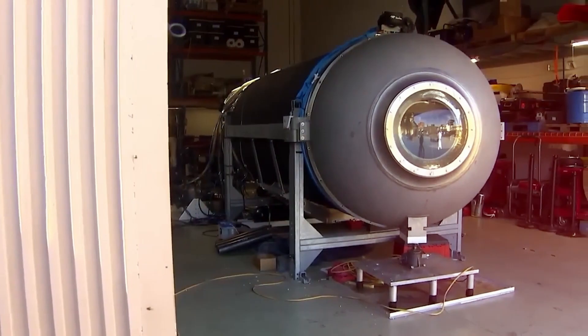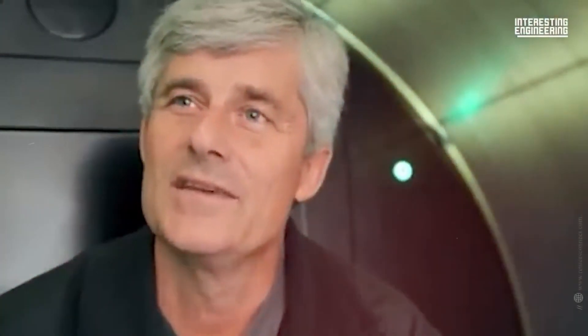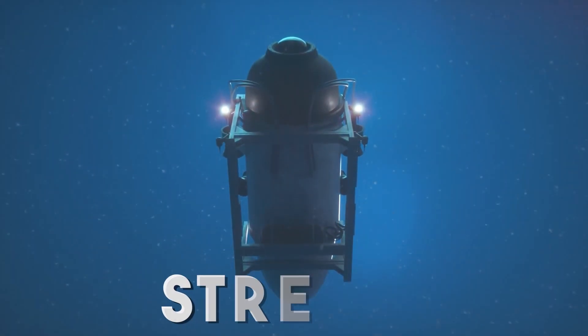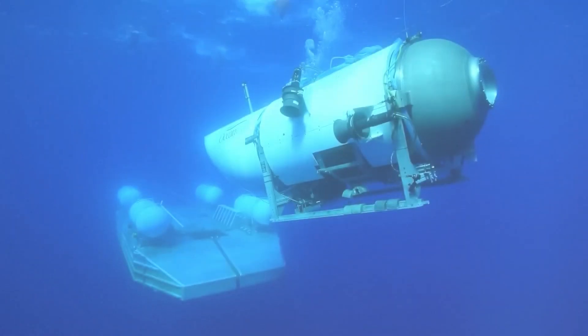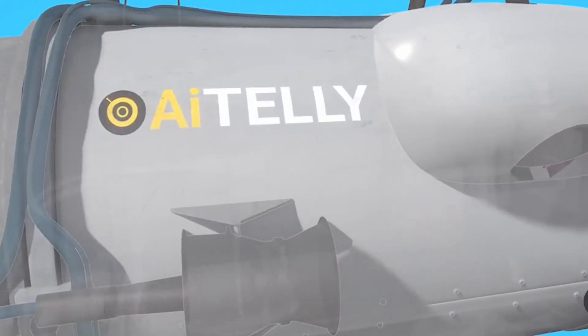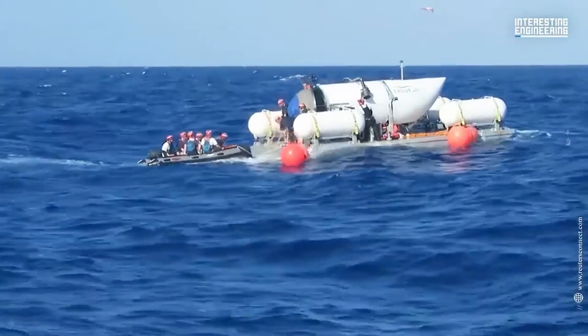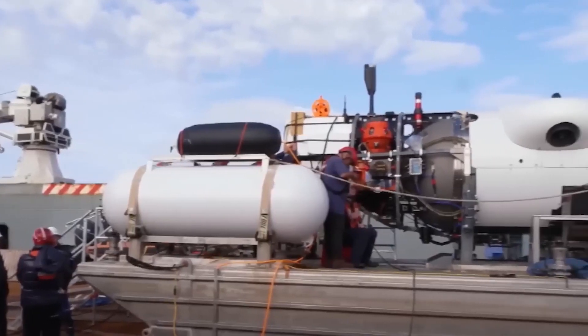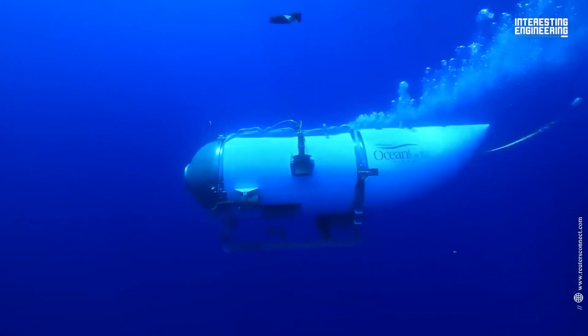Introducing the Titan's unusual design: the Titan was designed in a daring departure from conventional submarine design and was the idea of OceanGate CEO Stockton Rush. The vessel promised matched performance and durability because it was built with titanium and carbon fiber materials known for their strength and light weight. Due to their brittleness, these materials did however also carry inherent risks which would play a crucial role in the submarine's tragic end.